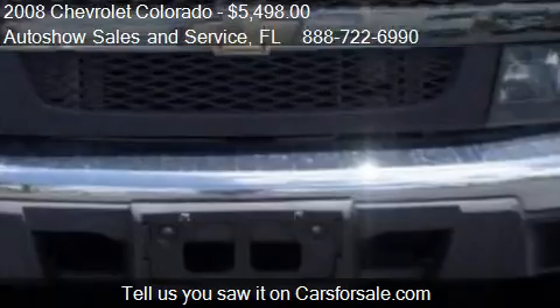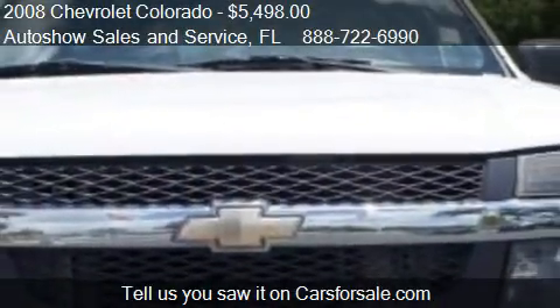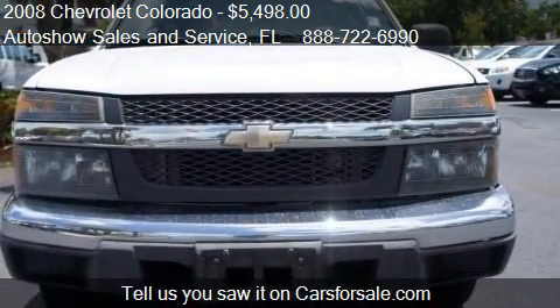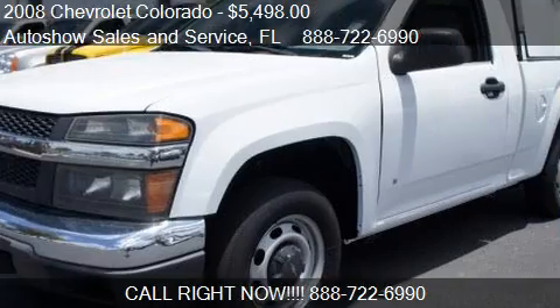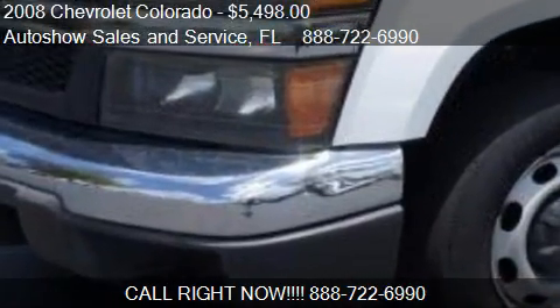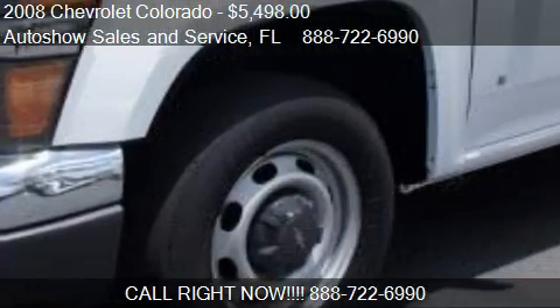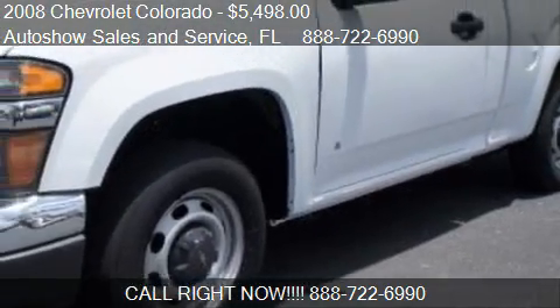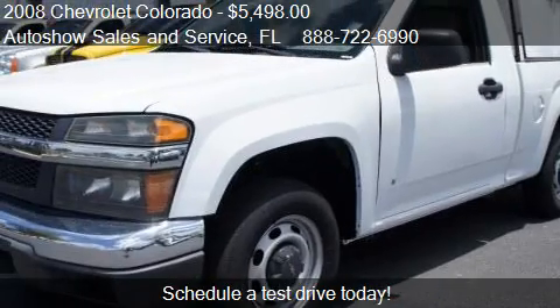Call us at 888-722-6990 or stop by our lot. Find us at 440 South State Road 7 in Plantation, Florida, on our website, or check us out on carsforsale.com.